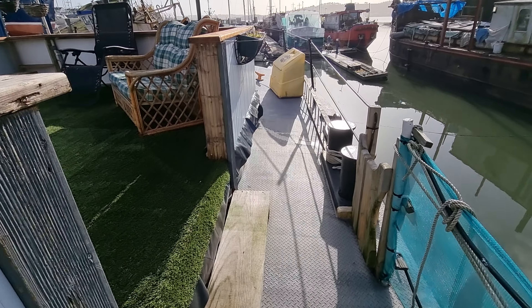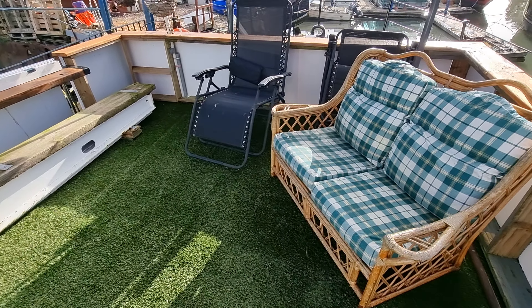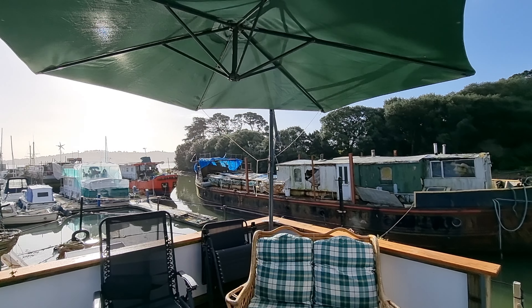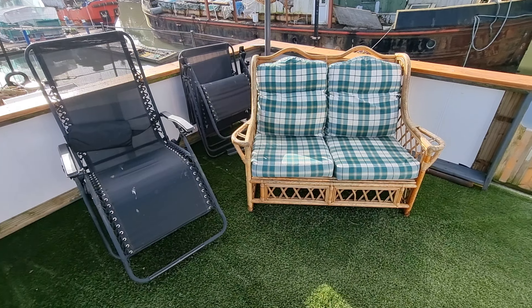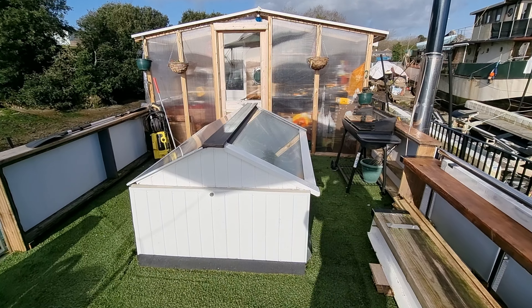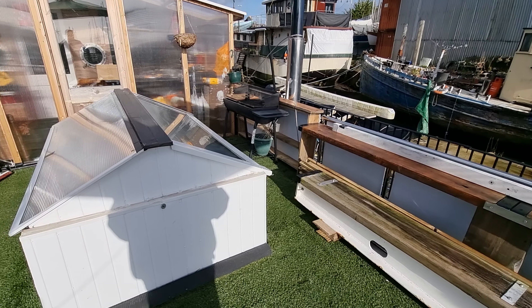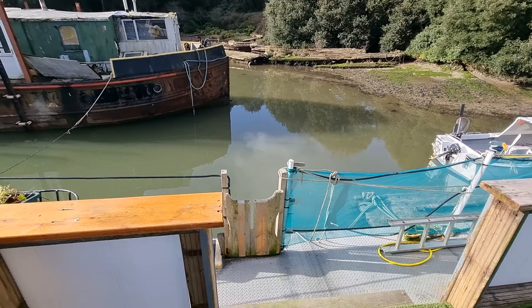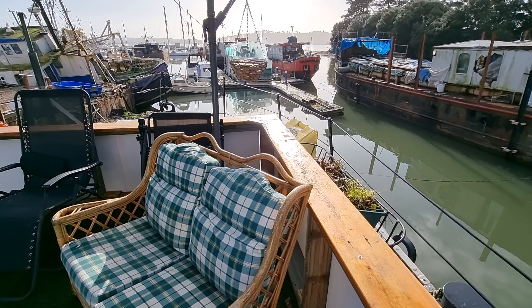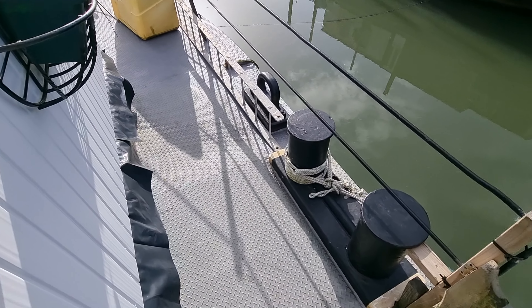I'm just moving slowly forwards towards the bow section, taking time out to get this beautiful sun deck area — absolutely fabulous, especially on a day like today. Spinning around, there's a lovely skylight, and there's actually a workshop area in the background, a beautiful barbecue area, situated in a fabulous position looking out over towards Cornwall.